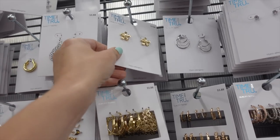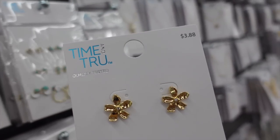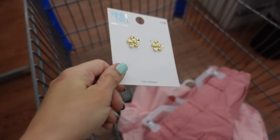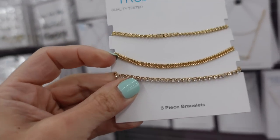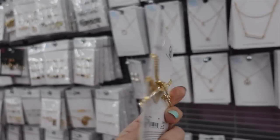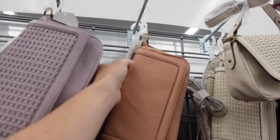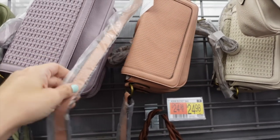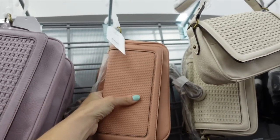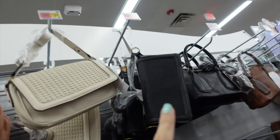For jewelry I have these flower studs with rhinestone detail from Time and True — $3.88. Also a bracelet pack with a rhinestone style and two different chain links, three pieces for $5.88. For a bag I'm going with this one from Time and True — wear it clutch style or with the shoulder strap — $19.98. Comes in pink, purple, green, beige, and black.